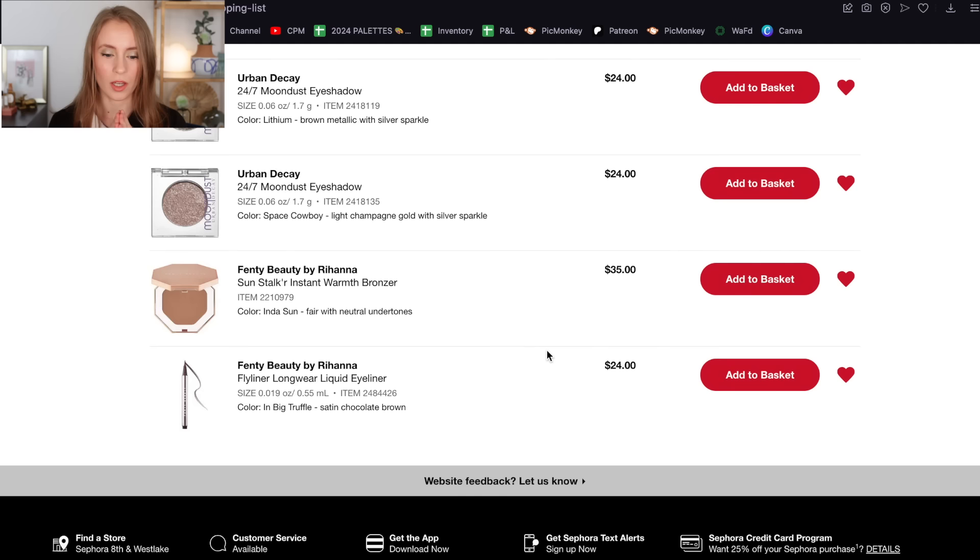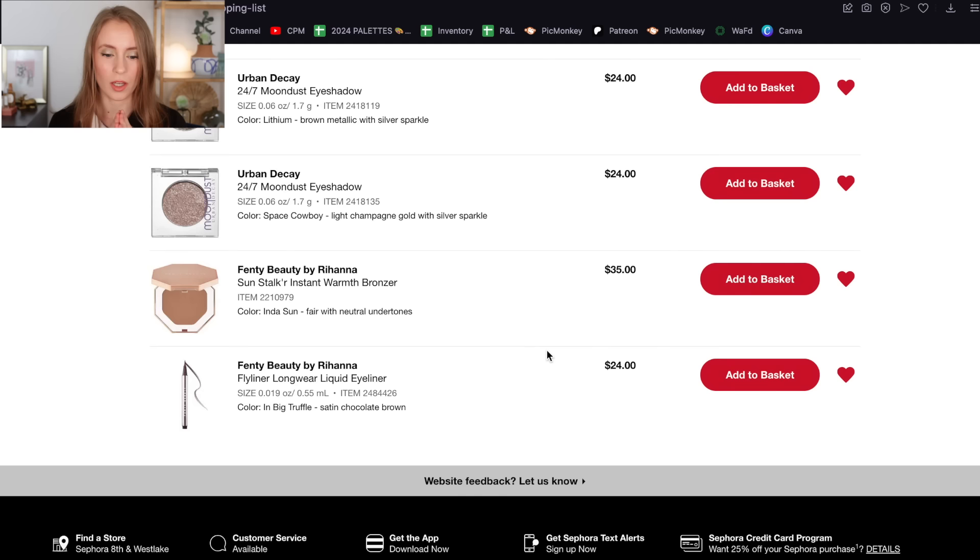If anyone has suggestions for a good brown pencil liner, I could use a recommendation there — I'm completely out of brown pencil liner and I kind of miss having one in my collection. Maybe there's one I could pick up in the sale. I'm looking for a true brown, not a super dark brown that almost looks black — I want like a true chocolate brown liner. Let me know if you have any recommendations.